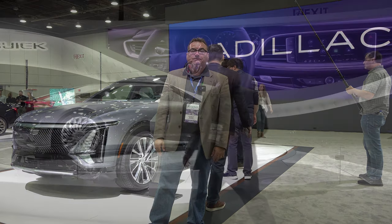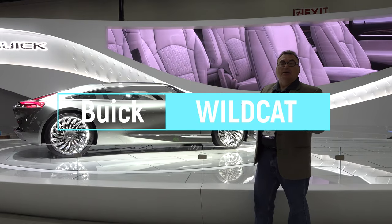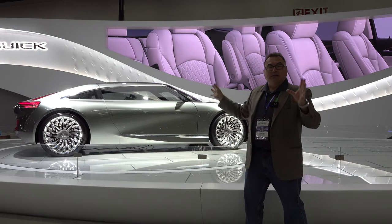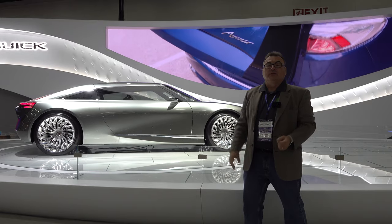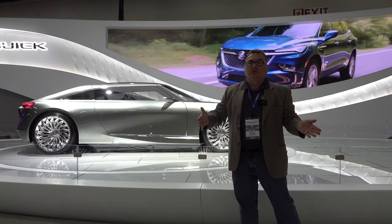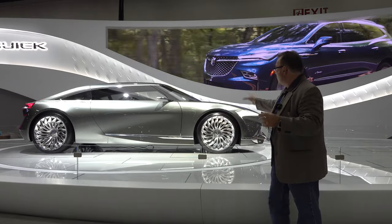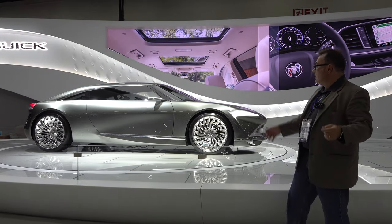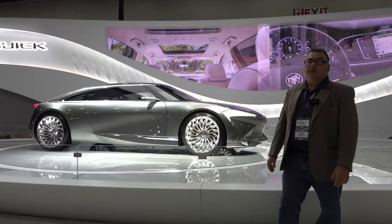Stopping by the Buick booth, we have the Wildcat concept car — all electric. This is not a production vehicle; it's really about design language and engineering to be used for future Buick vehicles in the electrification space. The President of the United States is apparently coming to the building so they're clearing us out, but it's a stunning vehicle in person. I love the design and look forward to seeing it hit production in future Buick vehicles.